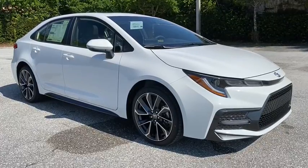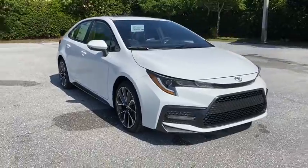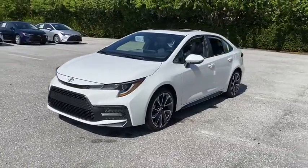We are pleased to show you the 2021 Toyota Corolla. The Corolla is still a great option for those who want dependability, comfort, and value. Here are some of this vehicle's great options.